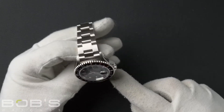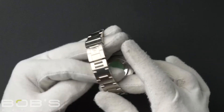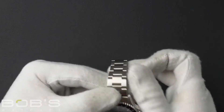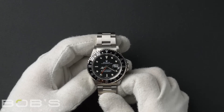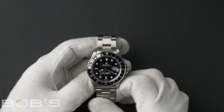The characteristics include a stainless steel oyster bracelet with an oyster lock clasp. The dial is black with luminous hands and hour markers. The case is stainless steel with a 40 millimeter case and contains an automatic 3185 movement.